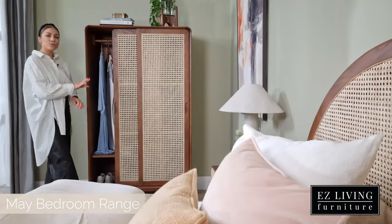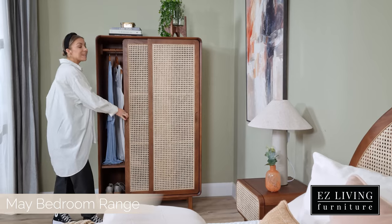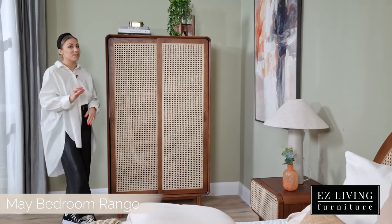We have a two door wardrobe featured here, and again instead of that traditional design we have sliding doors which give great interest to the May.